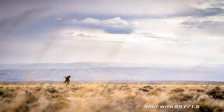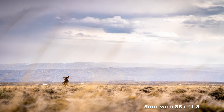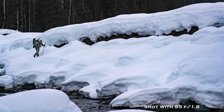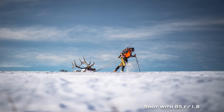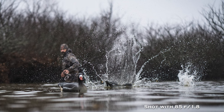Next is the Zeiss Batis 85mm f1.8 — a sweet little lens that provides basically the same look and feel as a 70-200 but in a much smaller package. It's a prime so if you want to zoom you have to physically move, but the low aperture makes it a badass little lens. If you want to cut weight and don't want to carry the 70-200, the Zeiss Batis 85mm f1.8 is a good route.